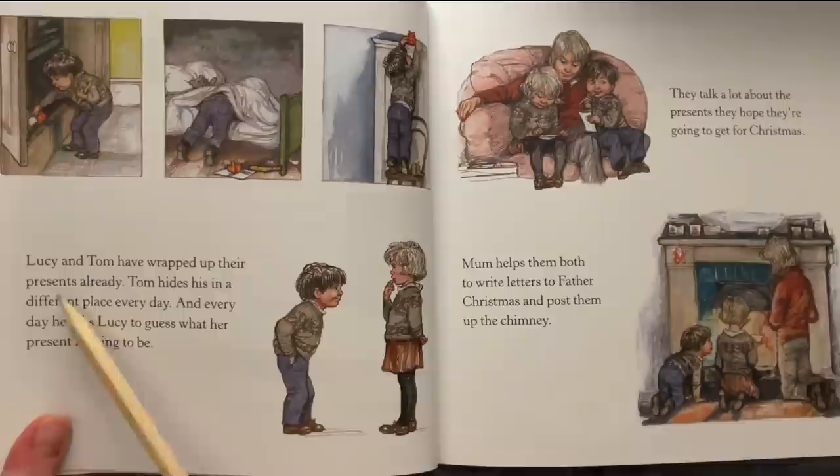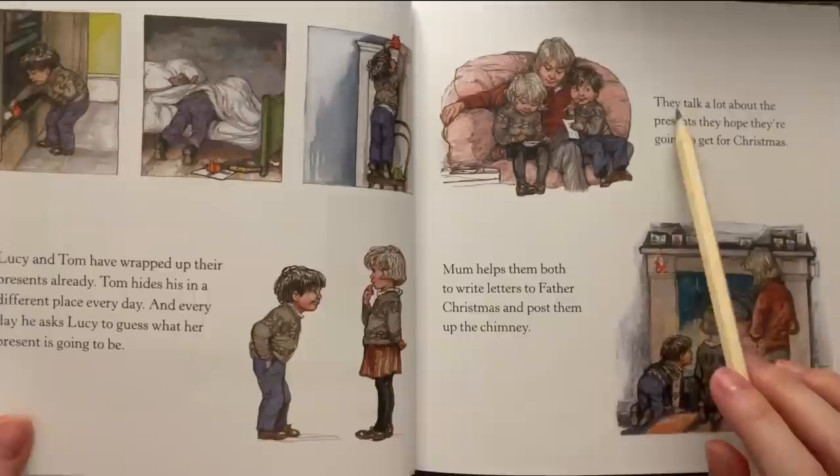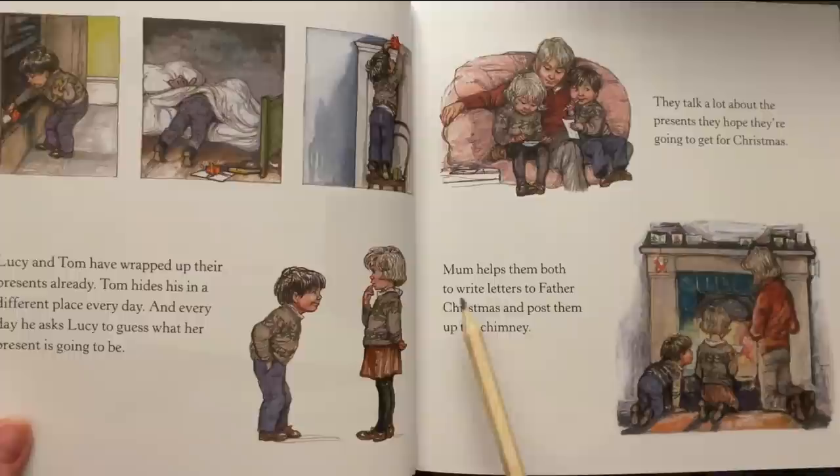Lucy and Tom have wrapped up their presents already. Tom hides his in a different place every day and every day he asks Lucy to guess what her present is going to be. They talk a lot about the presents they hope they're going to get for Christmas. Mom helps them both to write letters to Father Christmas and post them up in the chimney.